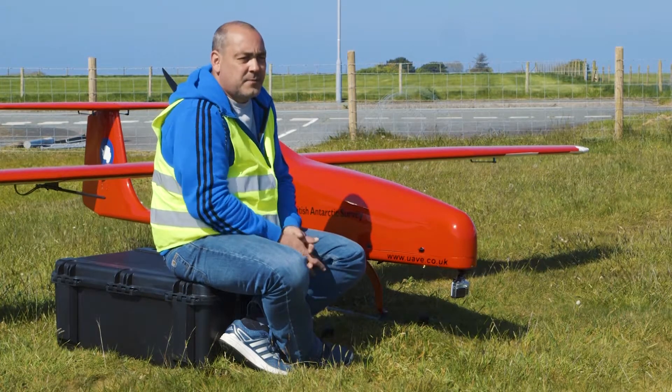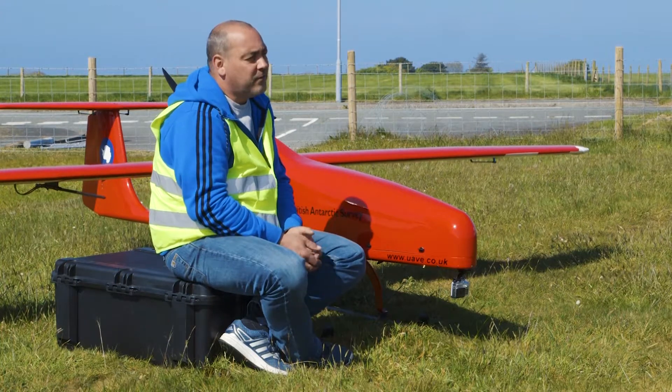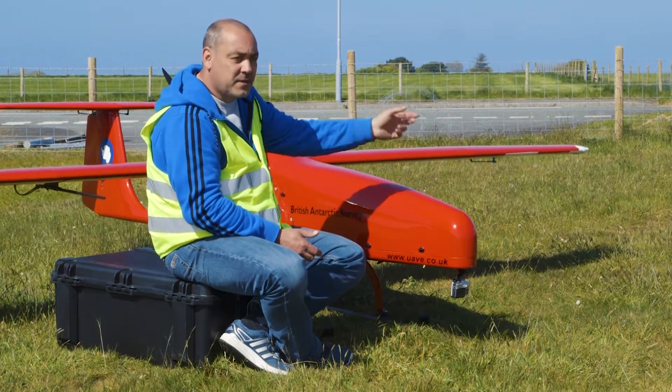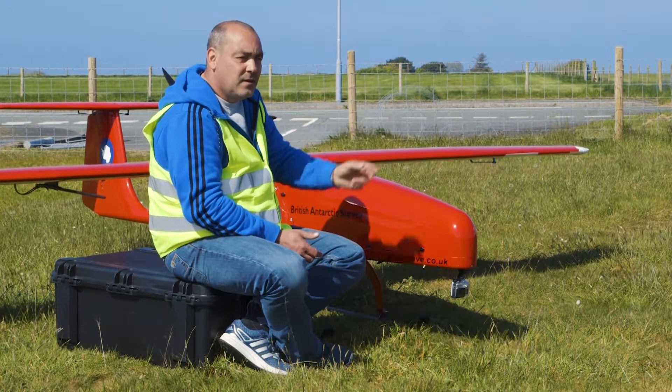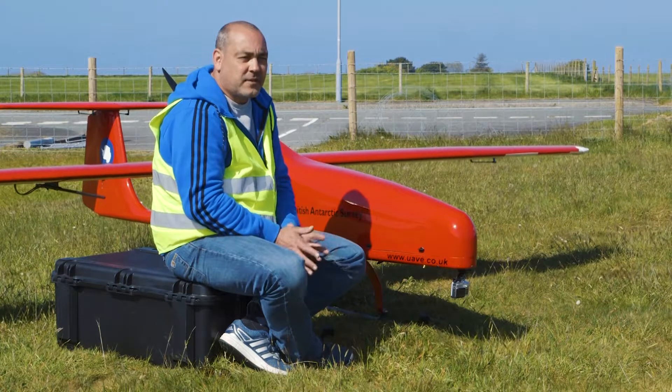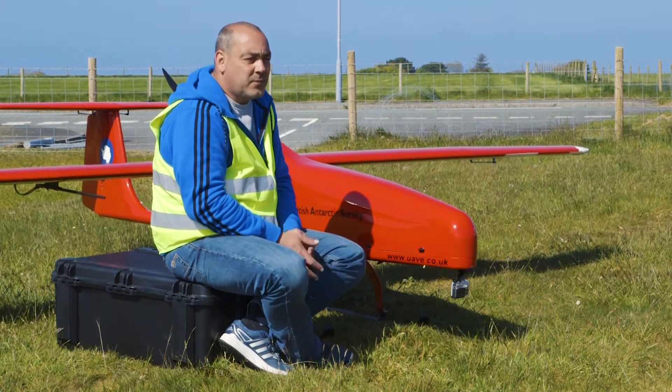Usually we would take off in a manual mode and fly a circuit. The manual pilot would then check systems and get the all clear that the autopilot is working correctly. Then we would hand her over to autopilot to predetermined points, so the autopilot will then follow predetermined flight paths. We can change flight paths and flight tracks on the fly — that's no problem at all.